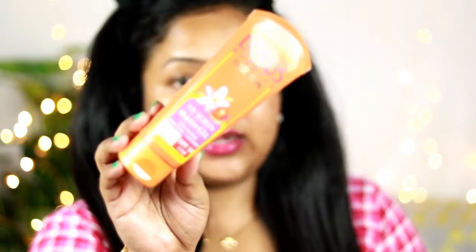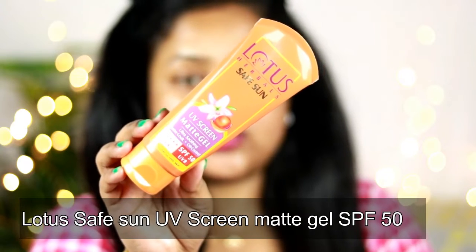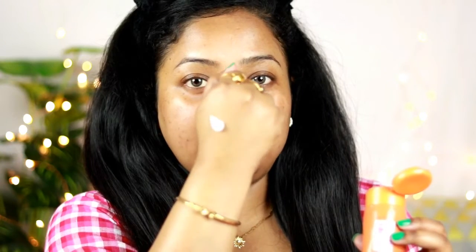Moisturization done. Now it's time to apply sunscreen, which I think is the most important step. I'm using the Lotus UV Screen Matte Gel Sunscreen with SPF 50. It's more like a gel and has a very nice formula. I really like the formula of this sunscreen and I'm going to blend it into my skin.